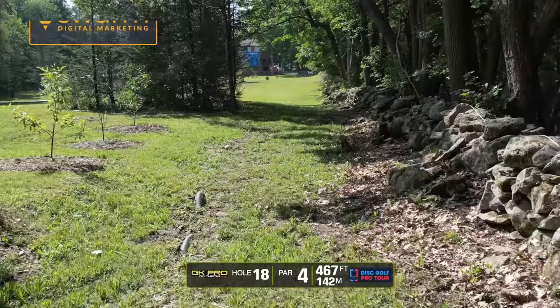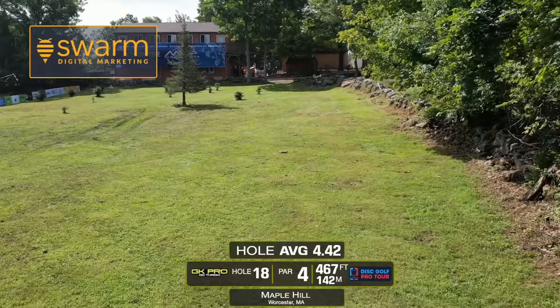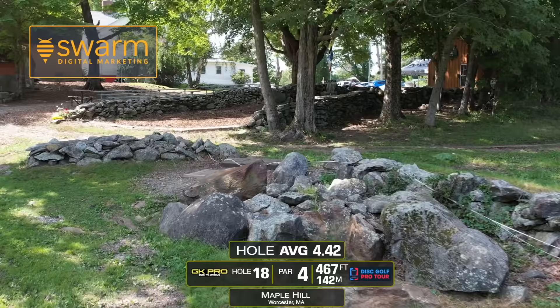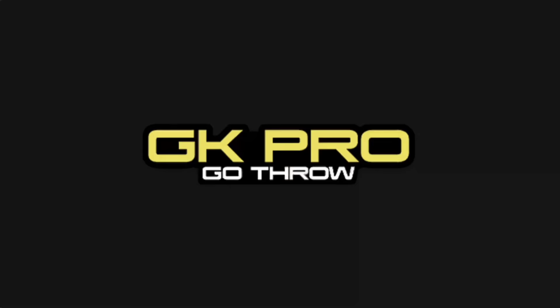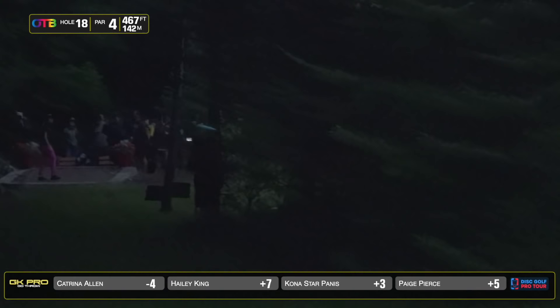Hole 18 is 467 feet — it is uphill the entire way, so it plays longer than that. The wall on the right is out of bounds. These trees on the left have a mando on the short side, so you have to go through that gap. You want to land out a little bit wide to the left to maybe set yourself up to be able to play aggressively to the green. There's a big crowd here in the grandstands. A lot of people will also lay up to the drop zone in case you go out of bounds. Another really supportive, awesome spectator area. Everybody's here, everybody's watching, cheering, making bets on who's going to make the green.